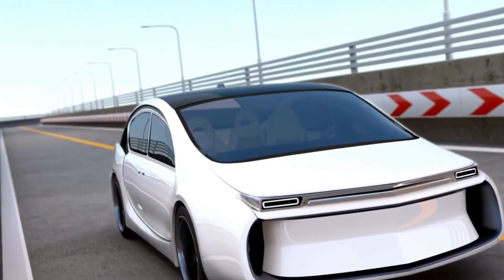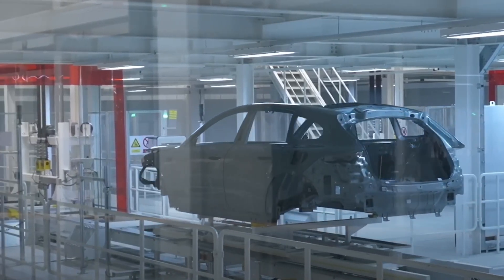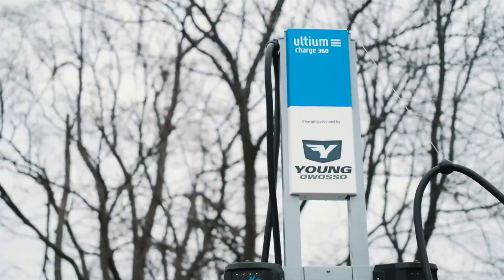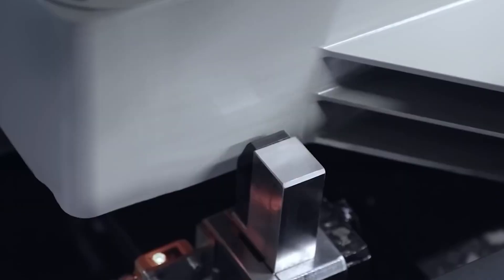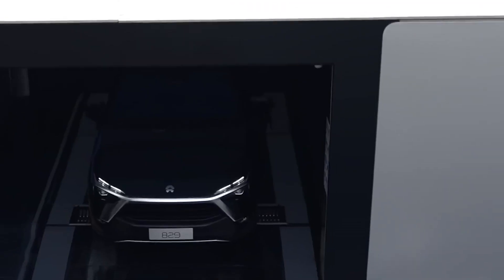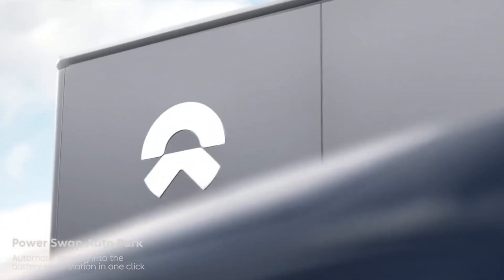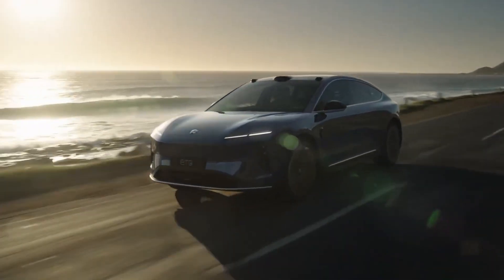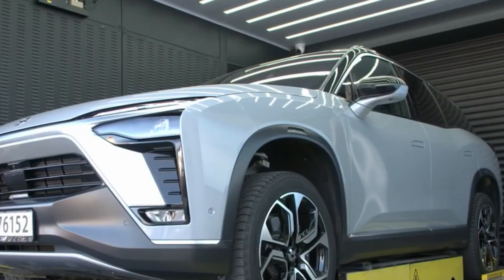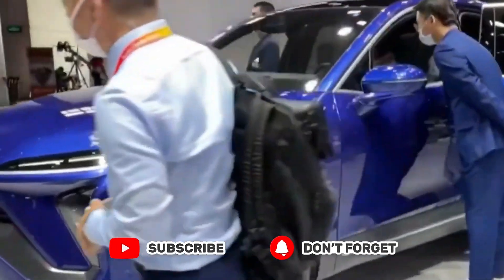People are already ordering the NIO ET9 in China, starting at around 800,000 yuan. It's a tough competitor in the electric car market because it has lots of space inside, the latest tech, and amazing performance. The NIO ET9 is kicking off a whole new era of luxury electric cars, giving people an exciting option instead of traditional gas-powered ones. NIO's Thunder EDS and the ET9 show that the company is really serious about making awesome electric cars, proving their dedication to innovation and excellence in the electric vehicle world.